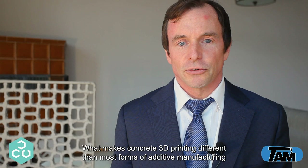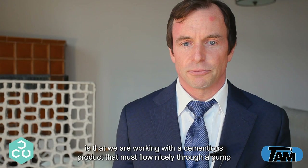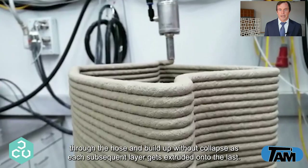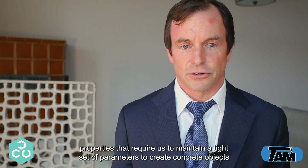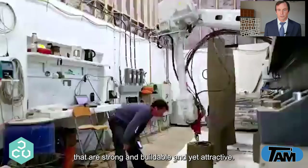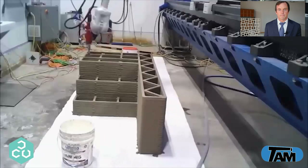What makes concrete 3D printing different than most forms of additive manufacturing is that we are working with a cementitious product that must flow nicely through a pump, through the hose, and build up without collapse as each subsequent layer gets extruded onto the last. There is a very fine balance between viscosity and thixotropic properties that requires maintaining a tight set of parameters to create concrete objects that are strong and buildable yet attractive.